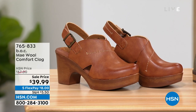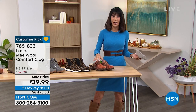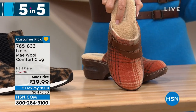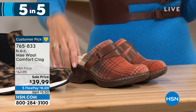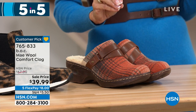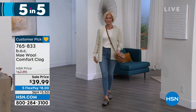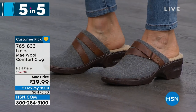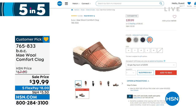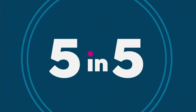We're starting with the wool comfort clog — pretty much every single one in this five-and-five segment is a customer pick. The wool comfort clog: marked from $67 down to $39.99. Sizes six to eleven, whole sizes. Four color choices: orange plaid, gray wool, navy wool, and brown wool. Open back with a faux fur covered footbed — super, super comfy. Available at only $39.99 today — the lowest price ever.